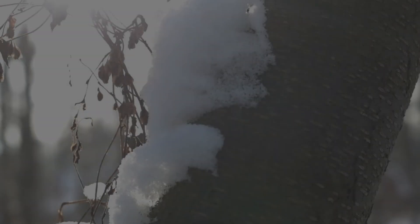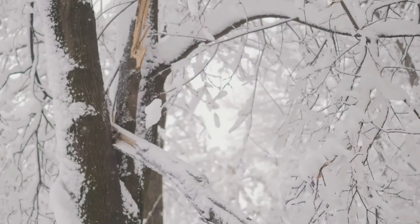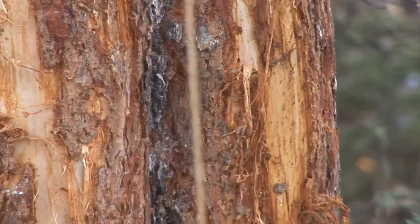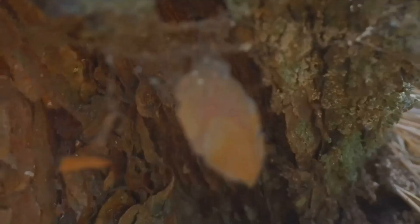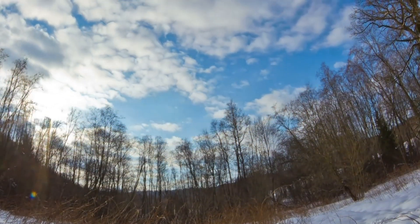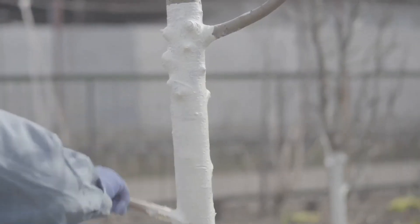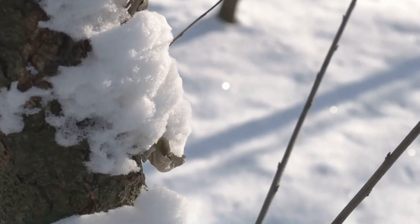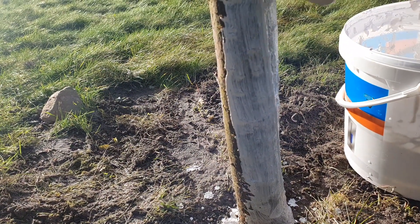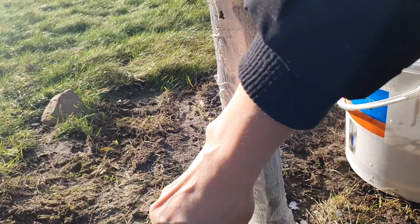W ciągu zimowego słonecznego dnia (styczeń–luty) kora drzew mocno się nagrzewa, natomiast nocą temperatura spada. W wyniku nagłych zmian temperatury może dochodzić do pękania kory i powstawania ran zgorzalinowych, czyli pionowych pęknięć na pniu. Te ostatnie zazwyczaj powstają po okresach nagłego ocieplenia, kiedy zewnętrzne warstwy kory i drewna stają się bardziej elastyczne, a następnie ulegają zamarznięciu. Uszkodzenia tkanek wewnętrznych objawiają się brązowieniem komórek, szczególnie widocznym na przekroju młodych przyrostów jednorocznych.